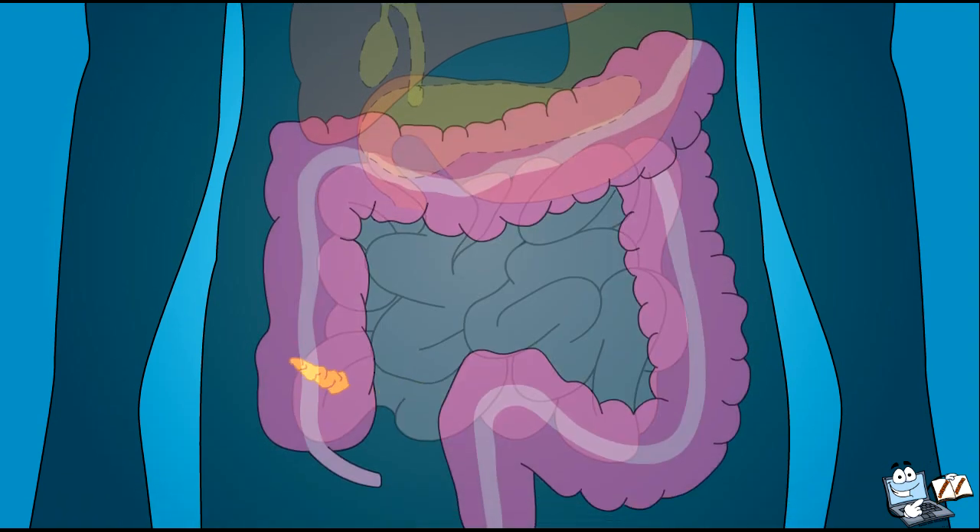After winding its way through the small intestine, food enters the large intestine, where water and minerals are pulled out of it. At the end of the large intestine, the food is ready to exit the body.